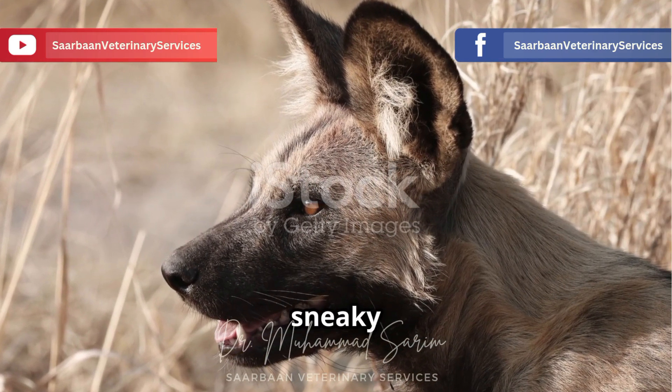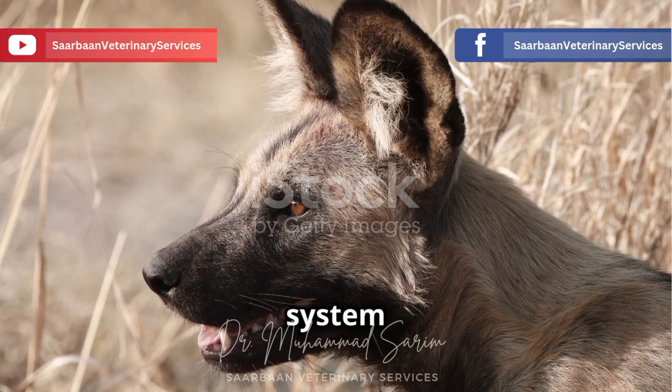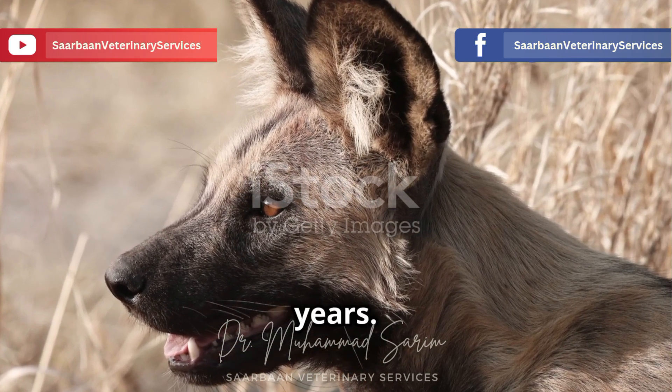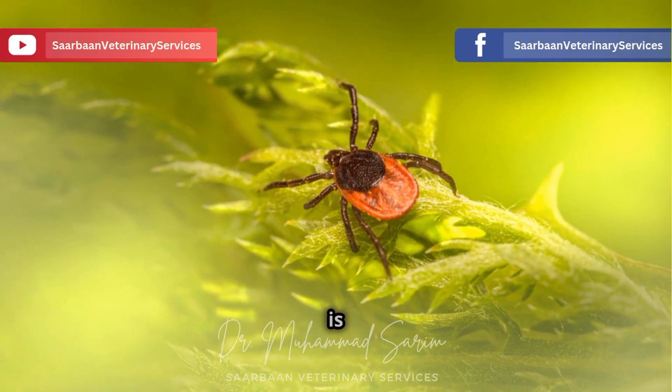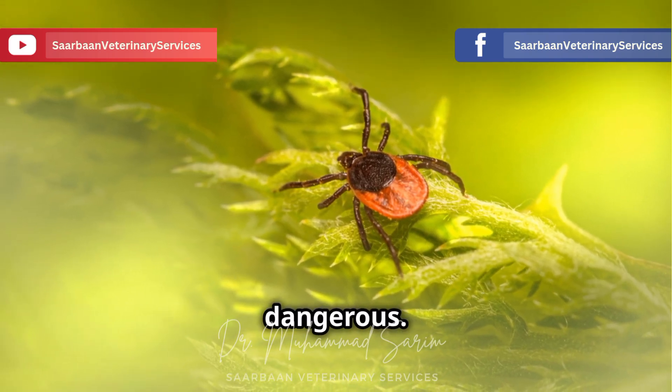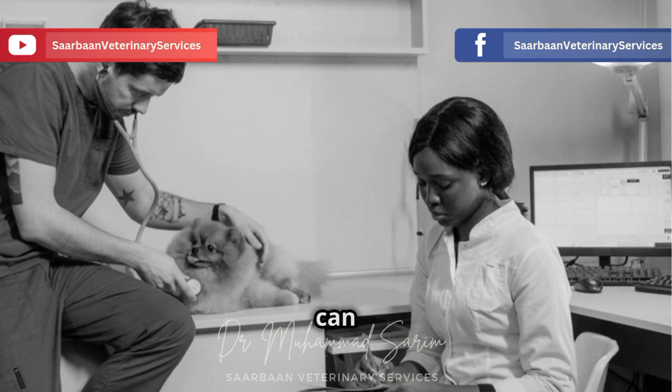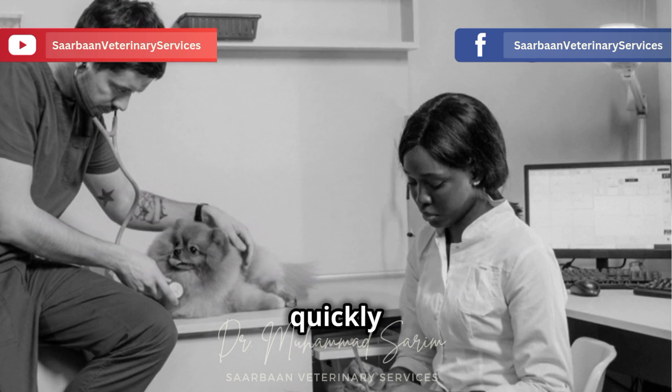Ehrlichia canis is sneaky. It can hang out in your dog's system without causing any noticeable symptoms for weeks, months, or even years. This silent invasion is what makes this disease so dangerous. But don't worry — we're going to equip you to spot the signs so you can get your dog the help they need as quickly as possible.